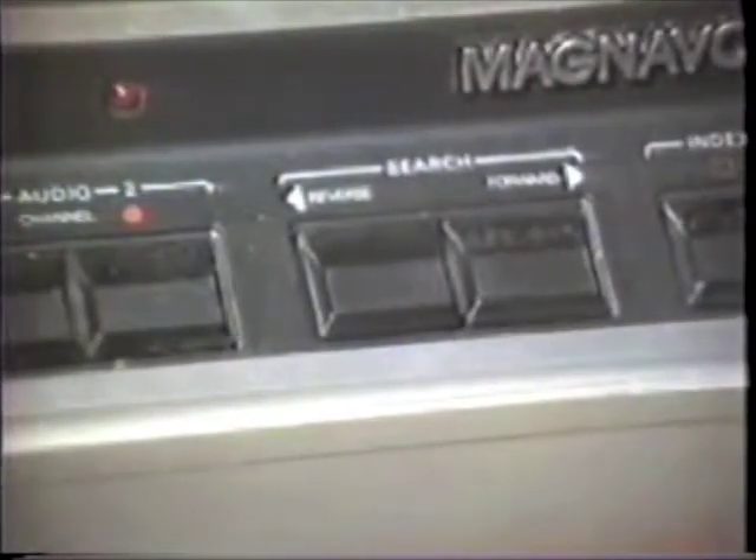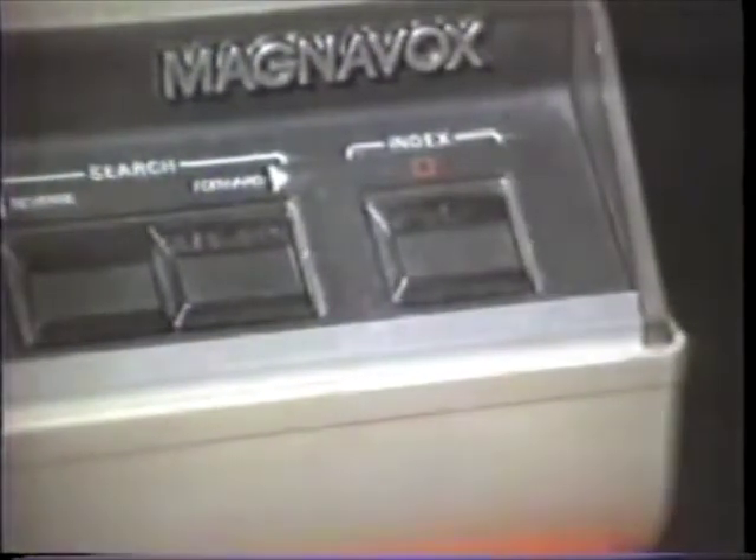Over here is something that I kind of liken to beta scan — this is a search mode, either reverse or forward. You can zip through this disc real fast in either direction without any beta scan-type lines and, of course, without sound. And lastly, we have an index counter, which puts a 5-digit number on the top of the screen in the left-hand corner if you want to get to a certain segment of a story or look up a certain frame number.